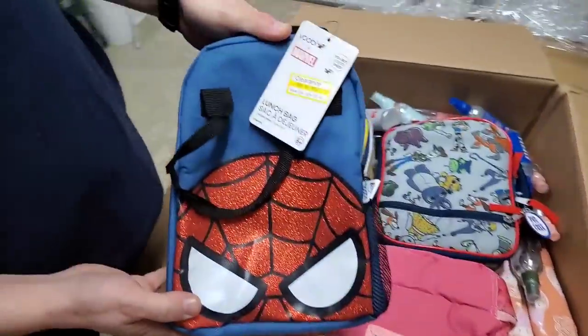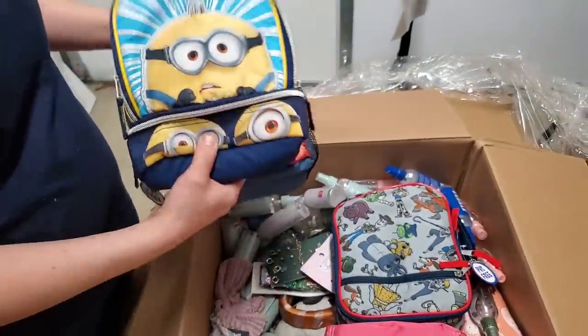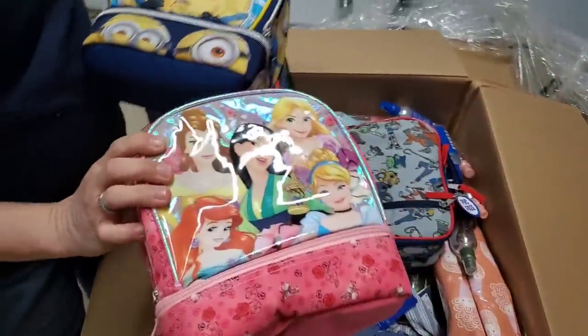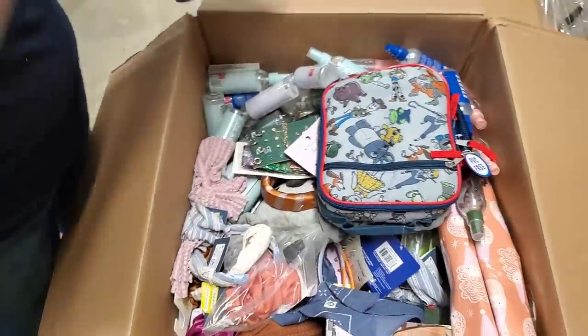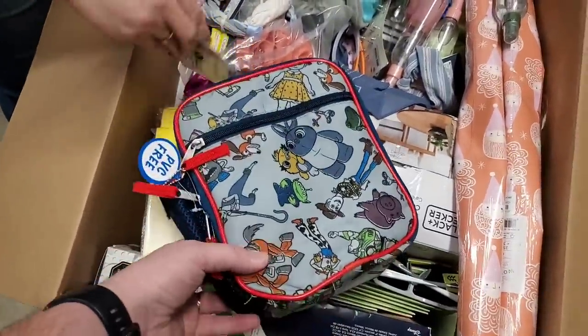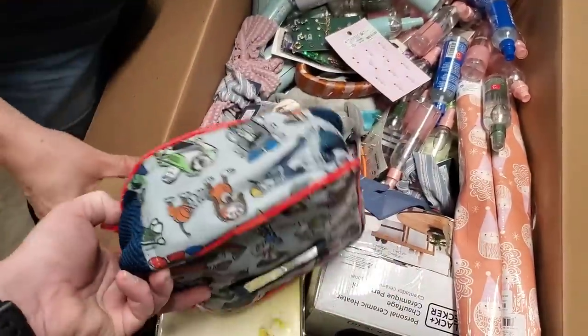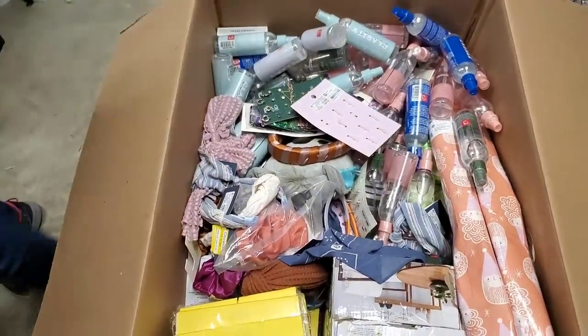We've got Spider-Man — oh, that'll go well right now. We have Minions. We have Disney Princess. We have Toy Story 4 — Woody! Here we go. Cool. And then we have that — holy cow, we got stuff, ladies and gentlemen. Stuff, stuff, and more stuff.